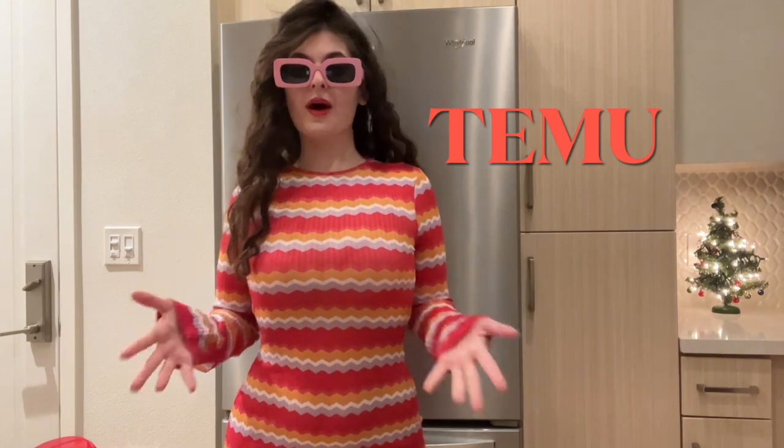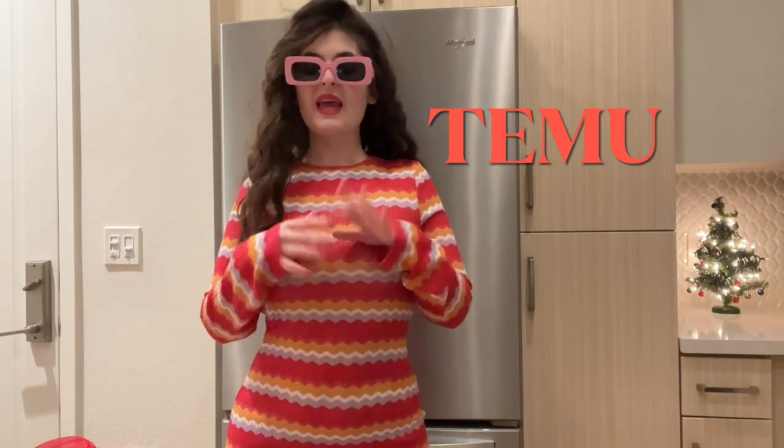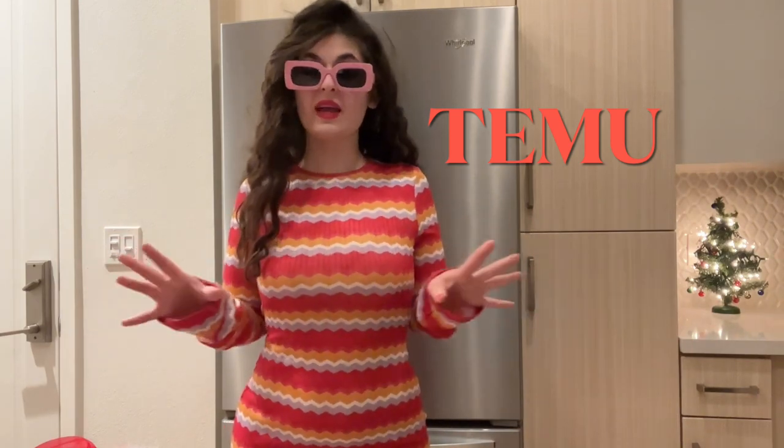Temu guys is a global shopping site. They have everything from outfits to one-of-a-kind lifestyle pieces. They have home decor, accessories, shoes. They have literally everything. The site is amazing and I am so excited to show you guys.